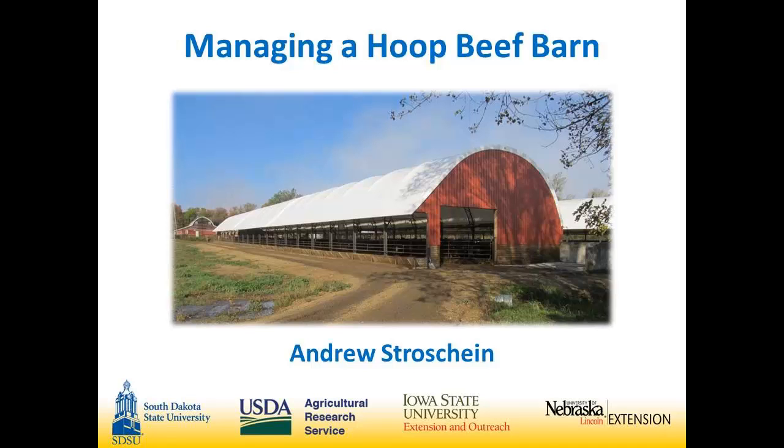Our next producer will be Andy Strohshein. Andy's a young producer from Clear Lake, South Dakota, and he will be visiting with you about his hoop barn. My name is Andy Strohshein. We built two hoop barns in 2012 as a way to expand our farm operation and our cattle operation.